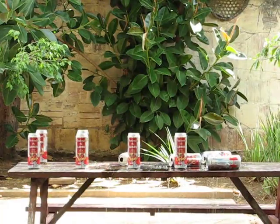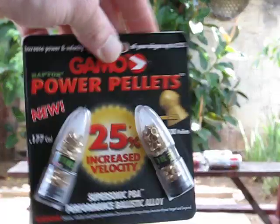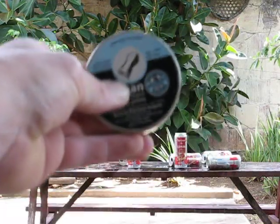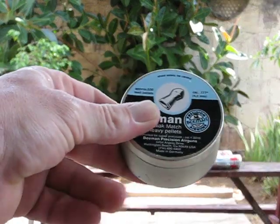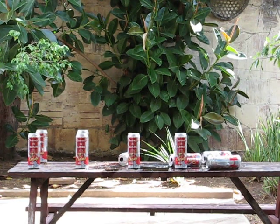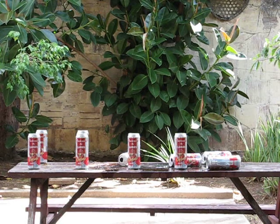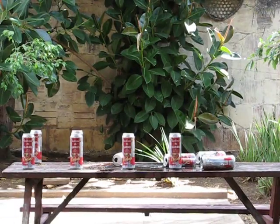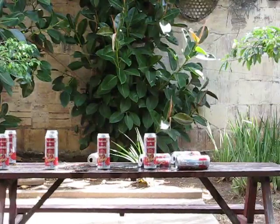As you can tell, the Gamo really doesn't penetrate well — it's too light and the hype is really just hype. The Beeman, as you can tell, sort of penetrated right on through in cans. Thanks guys for watching Big Tom Science on the pellet penetration test into the cans of Chilada. Signing off.